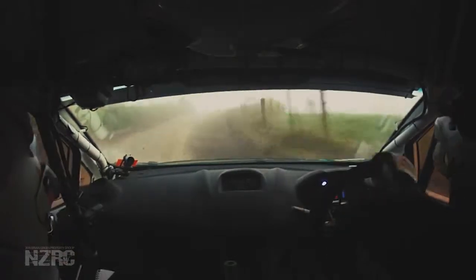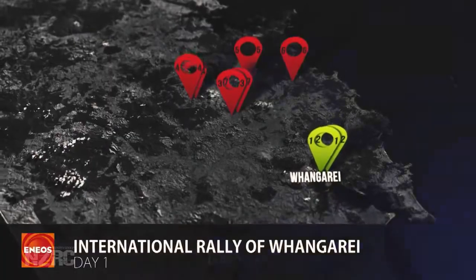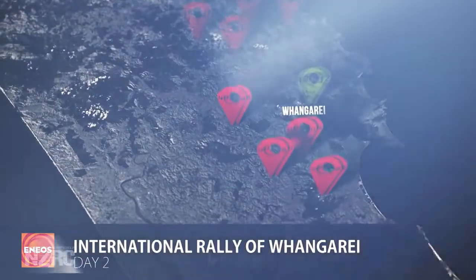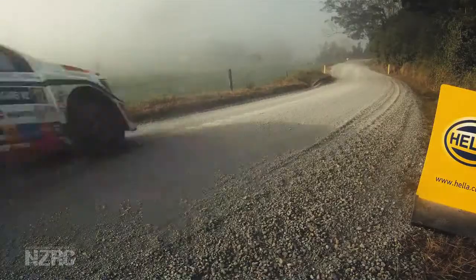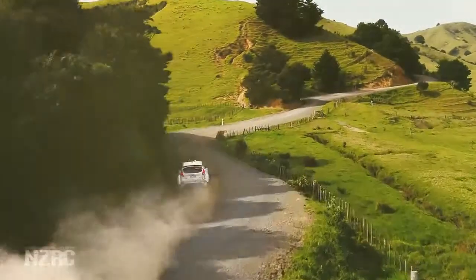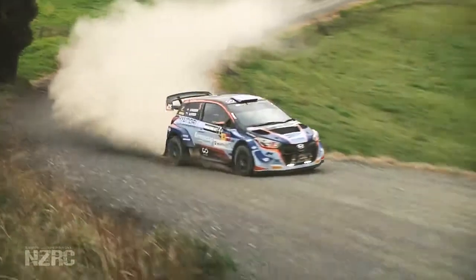I've never driven roads with such big cambers. It can work to your advantage or it could just spit you out, so we'll see what happens. 18 stages over three days — nine of the roads will be repeated, taking in both the north and the south of Whangarei. This is New Zealand's only FIA Sanctioned International Rally, and for the first time AP4 cars will compete alongside FIA R5 cars, opening the door for New Zealand's best to win the rally outright.